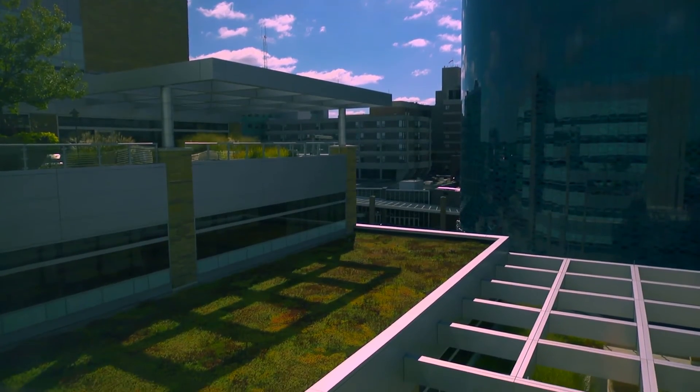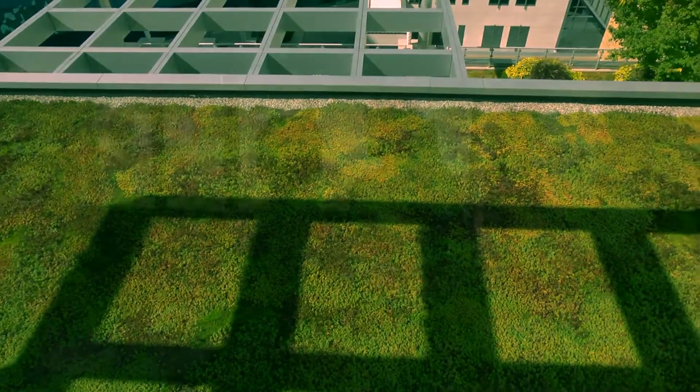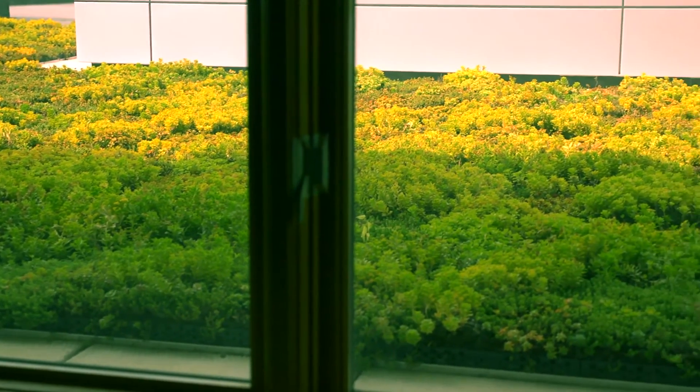Even some of our rooftops are going green. Green roofs provide a natural view, promoting health and well-being, benefit the environment through natural insulation, and reduce stormwater runoff.